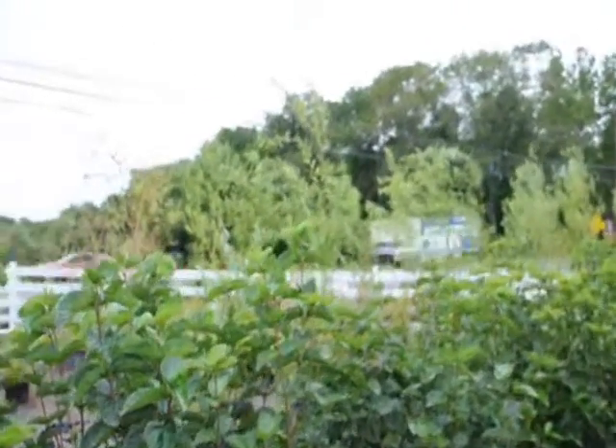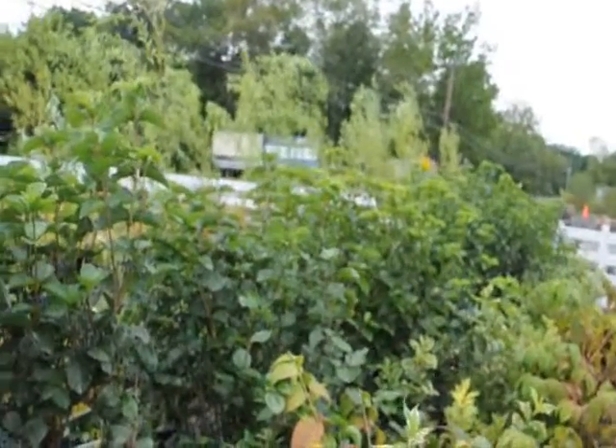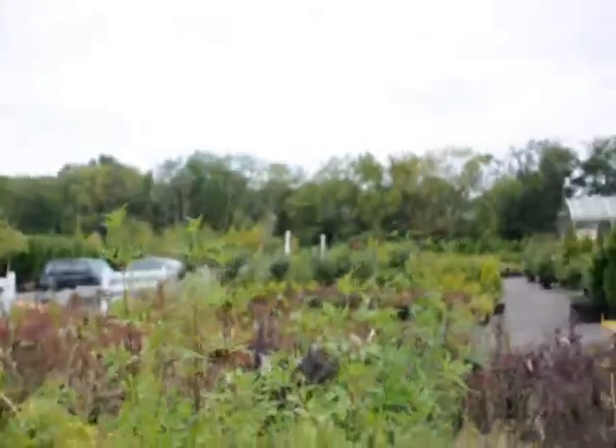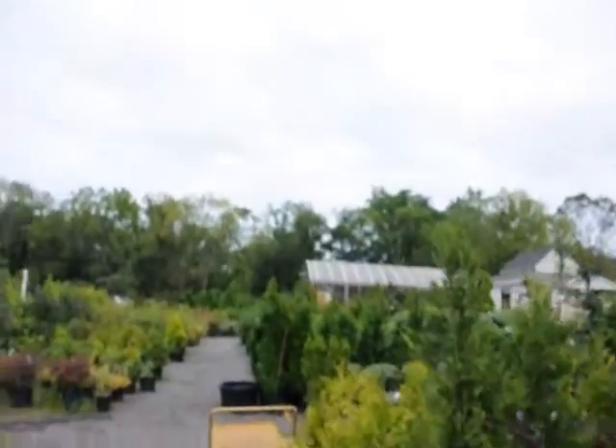We're along a real busy road here — this is Route 313, we're in Fountainville, PA. As you can see, we have a lot of plants, trees, and shrubs here at the nursery besides the Blue Muffin. Over here, I'll take you over and show you our double file viburnums.